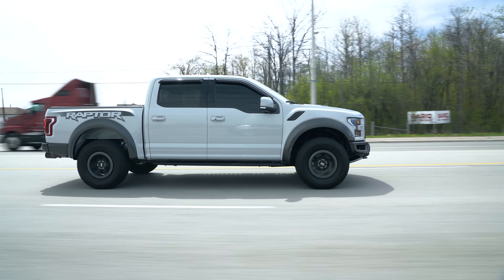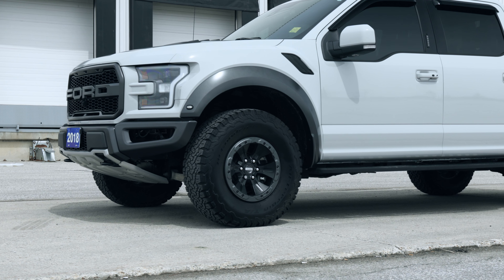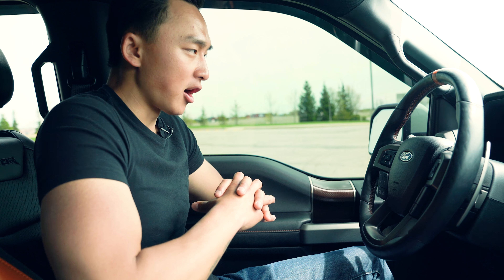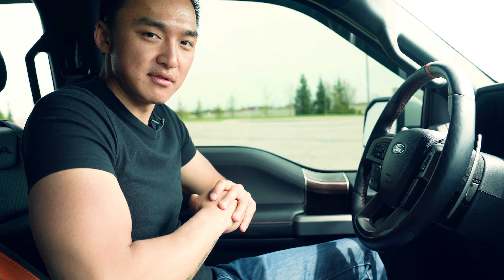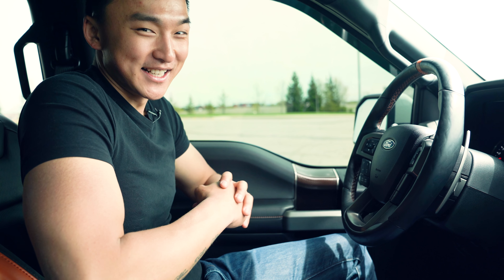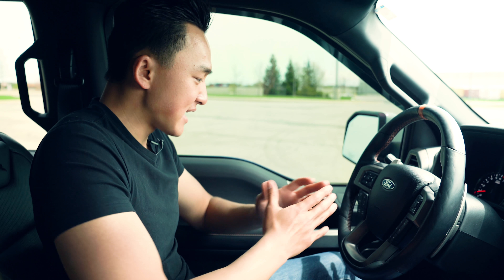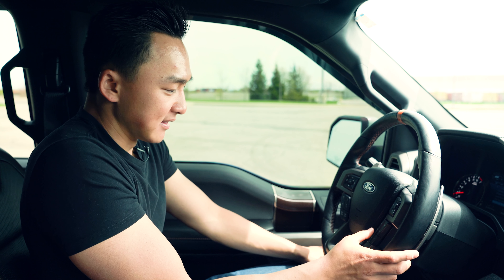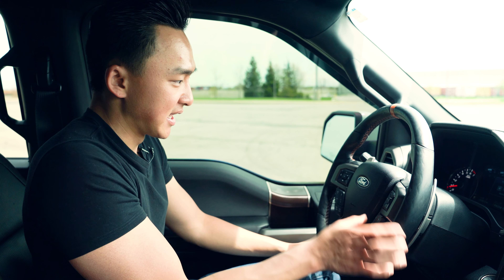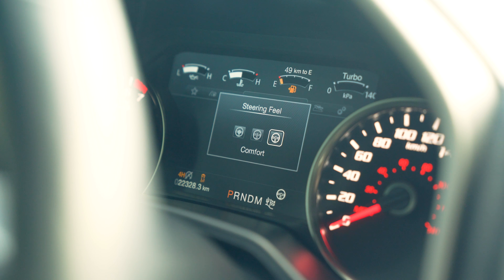Now, how many trucks have luxury, styling, and performance, all while also being able to tow? I think that's the perfect balance of everything you need in a truck. The rest of the functions — you have your steering wheel feel, which is pretty unique. You have Normal, Sport, and Comfort. I think that's pretty cool with the steering wheel.